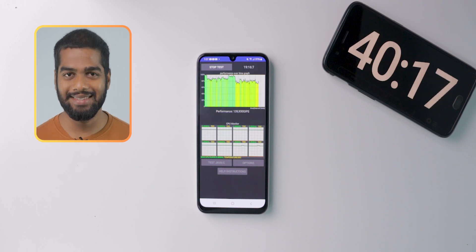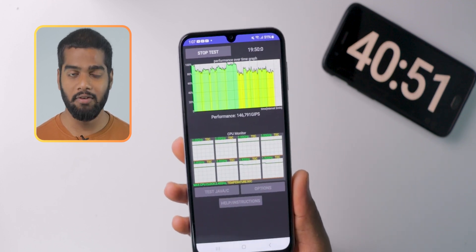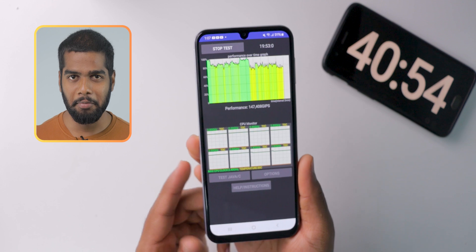This test shows that exactly. We completed the 20 minutes of CPU throttling. Coming to the battery, it's 91%. Up to now, the battery backup is pretty amazing.